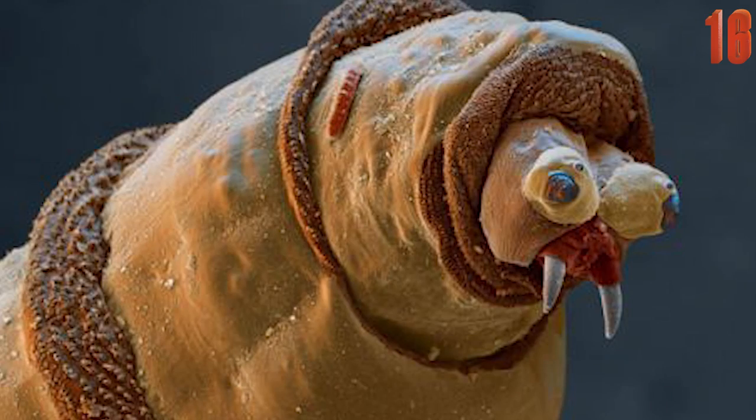Of course you wouldn't expect a maggot to have a beautiful face, and thanks to this close-up image you can see just how creepy they really are with their bulgy eyes and vampire teeth.